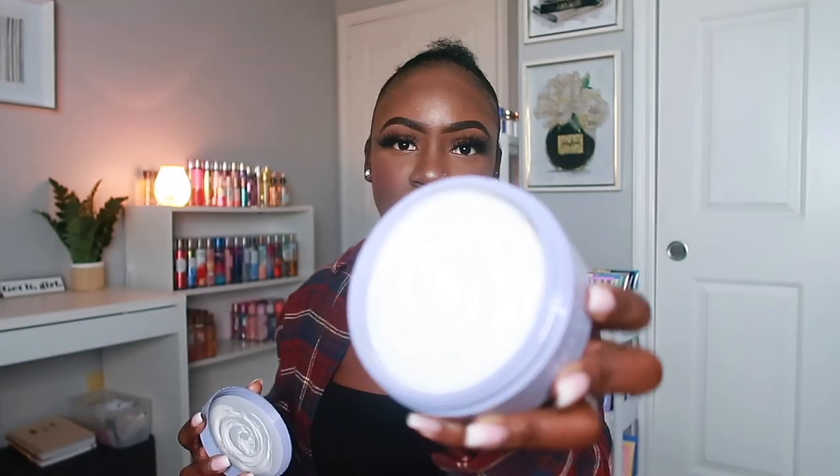I also picked up the Fenty Skin Butter Drop Body Cream. I saw so many people talking about it and finally went to Sephora to smell it and had to pick it up. It's $40 — not cheap but definitely worth it. I love the scent. I haven't dipped my hand in yet because the swirls look so pretty. When you put it on your skin you can really smell it — I tested the tester at Sephora and it smells really really good.